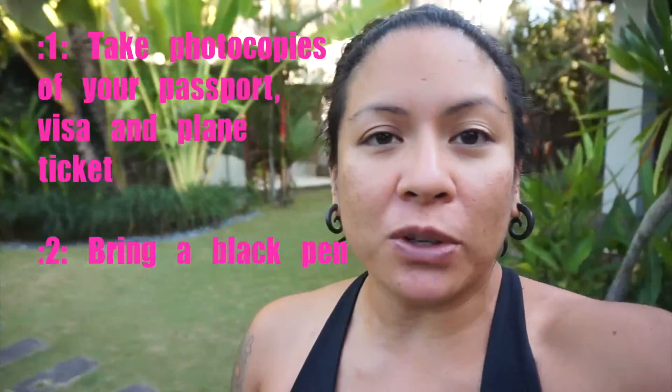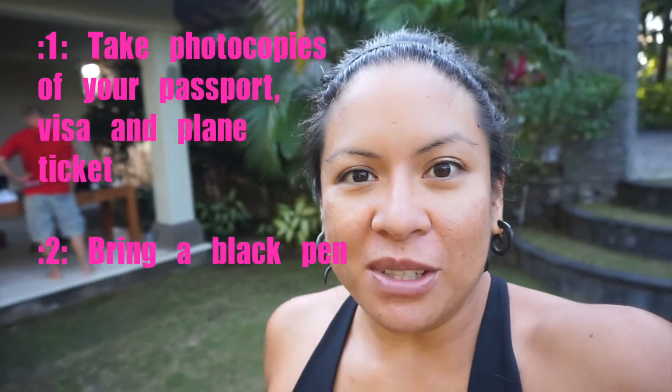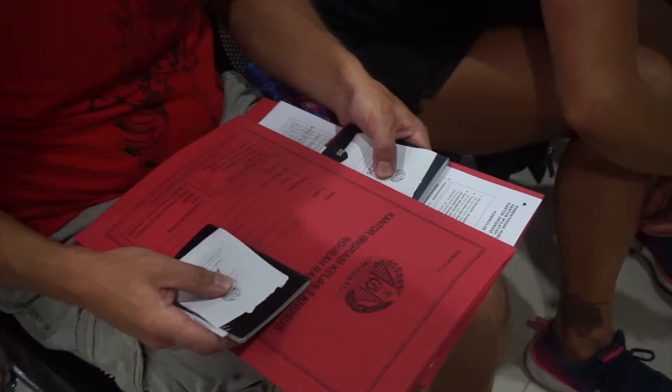In a few days our visa is up. If you go around 10 days before your visa expires, within those last three days you can extend it — it'll be easier. So what we did was take photocopies of our passports and the visa, and we're printing out the itinerary, then we're going to go on our visa run.